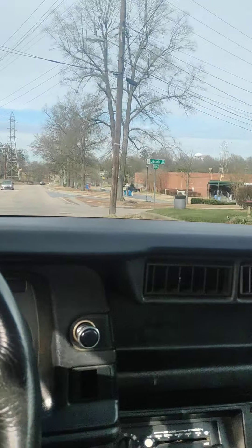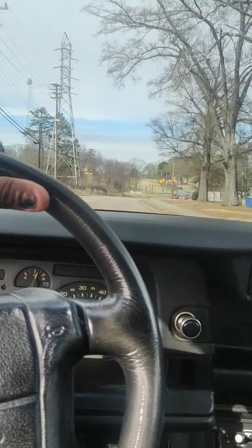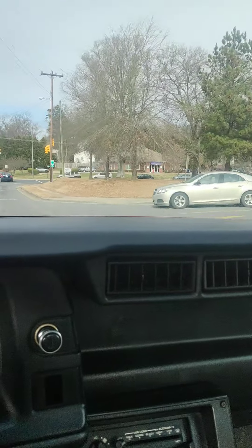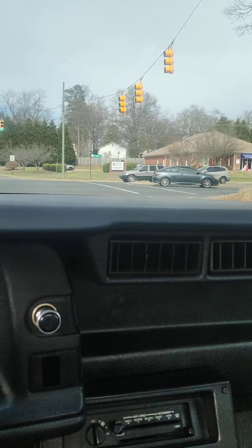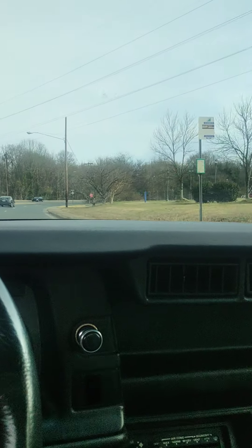I just wanted to show you guys that it does work, and that it is in pretty good condition. If you have any questions, feel free to message me. Like I said, this car is in perfect working condition. Hope you guys enjoyed it — I'm going to holler at you later.